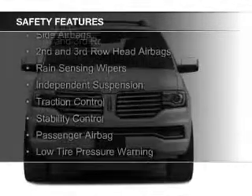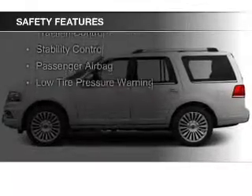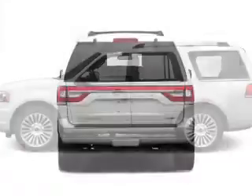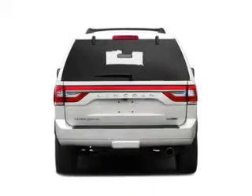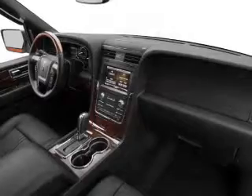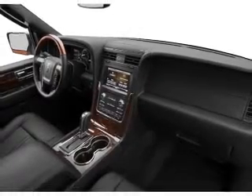A backup camera, curtain head airbags, side airbags, second and third row airbags, rain sensing wipers, independent suspension, traction control, stability control, a passenger airbag, and low tire pressure warning — great quality at a great price.